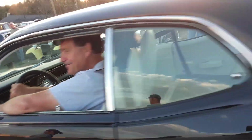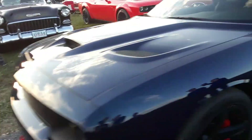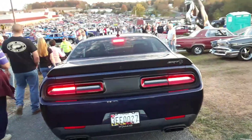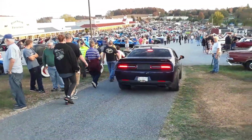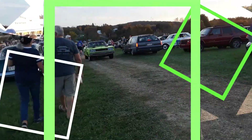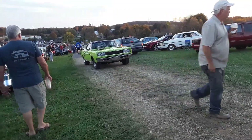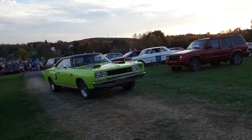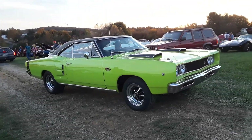Some modern Mopar here — little Hellcat SRT. And a little clamshell Chevy going, and a little RT coming. That's what this is all about, folks!